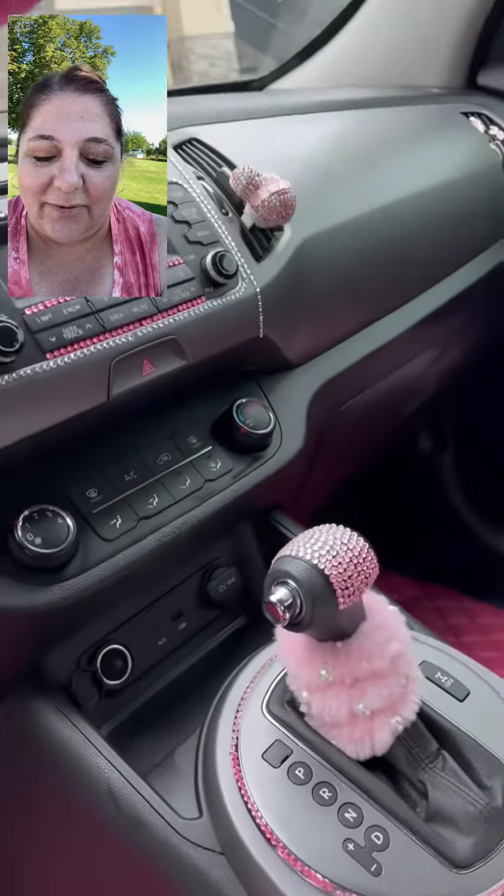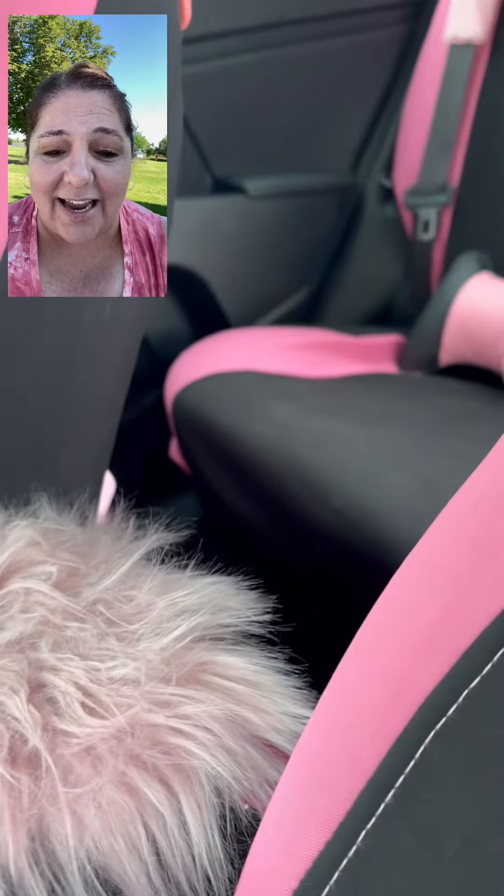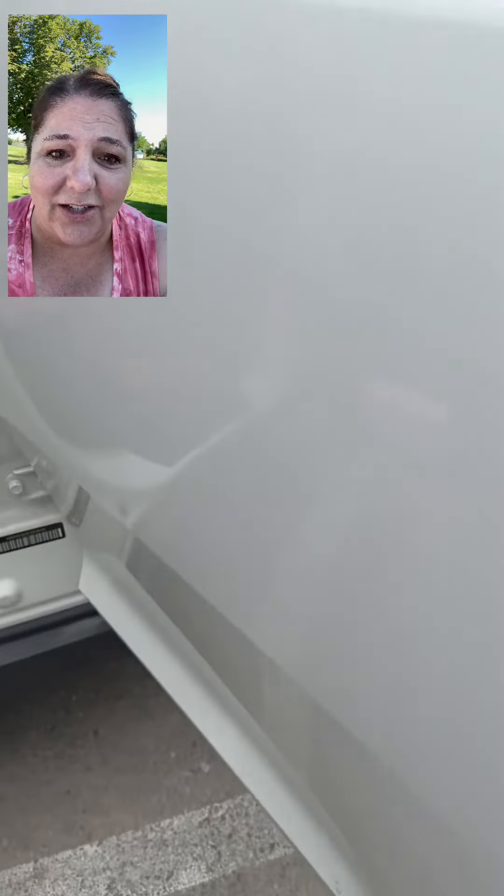You pull that down and of course there's going to be a pink mirror. How crazy is that? And if we go down to the gear shift, it's decked out in pink. The armrest is pink and fuzzy and I'm just so surprised by all the pink that she's put into this.